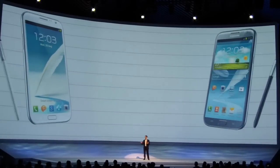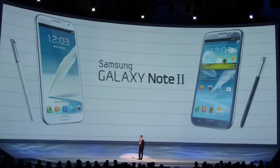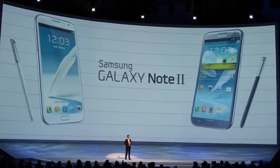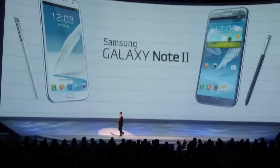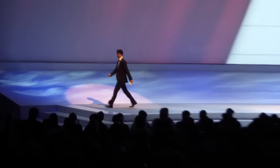Last but not least, this wonderful device will be launched in two magnificent colors: marble white and titanium gray. That brings my part of the presentation to a close. Just unleash your creativity with the Galaxy Note 2, and let the S-pen make all the difference. It was great to be with you again tonight, and I really look forward to meeting you at the party after the show. Thank you very much.